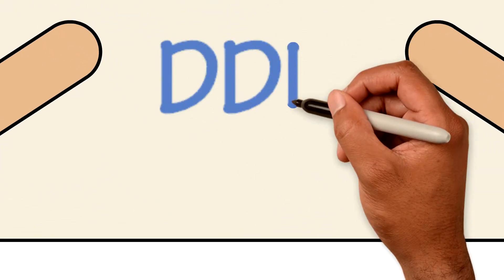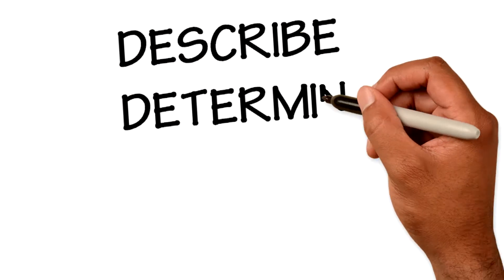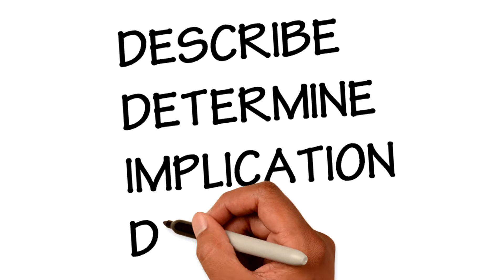This method of reporting is known as DDID: Describe, Determine, Implication, Direction.